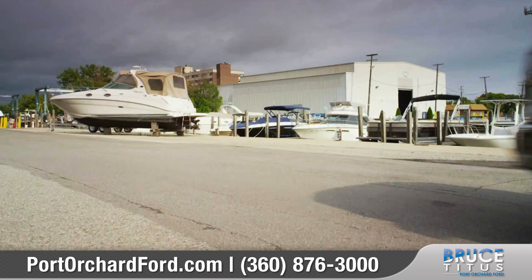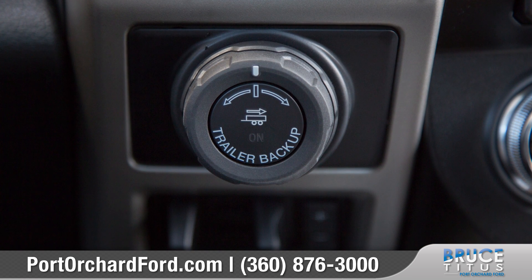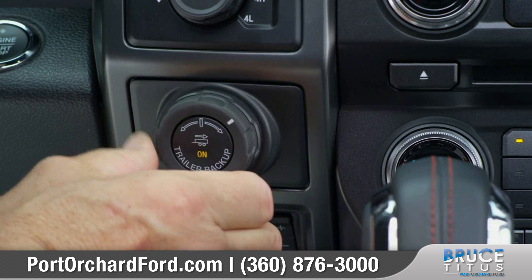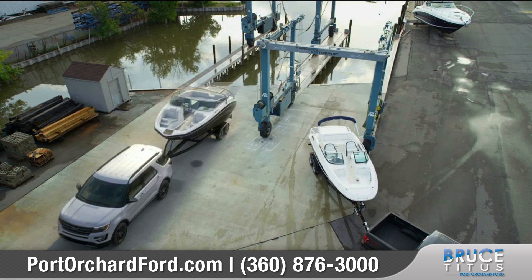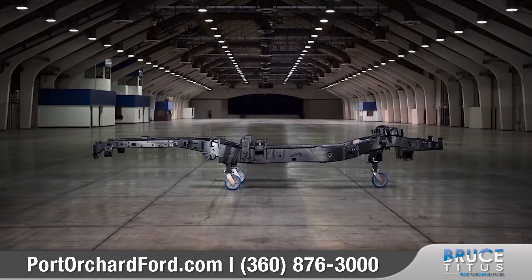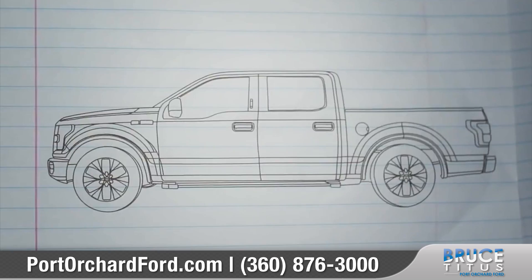Whether you're a towing expert or new to the game, backing up a trailer can sometimes still be a challenge. The available Pro Trailer Backup Assist makes the job easy — just turn the knob in the direction you want the trailer to go, and your F-150 puts it right where it needs to be.